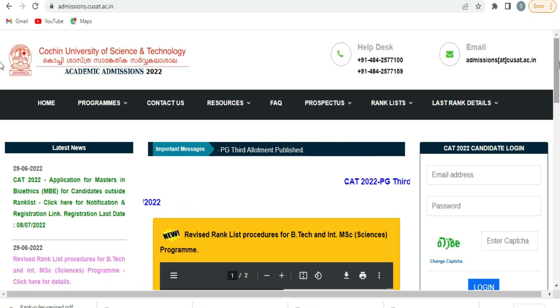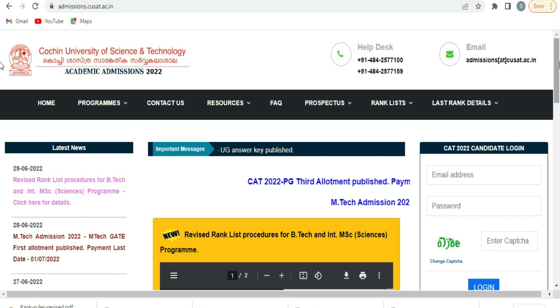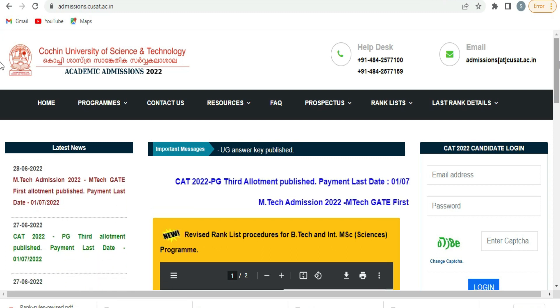Hello students, welcome to the channel. Today we have a video on the website. I am on the website.